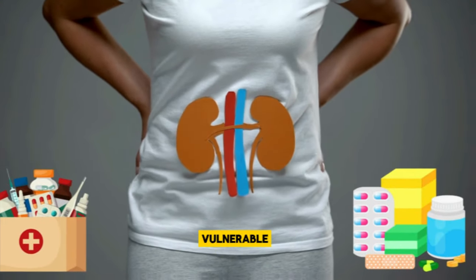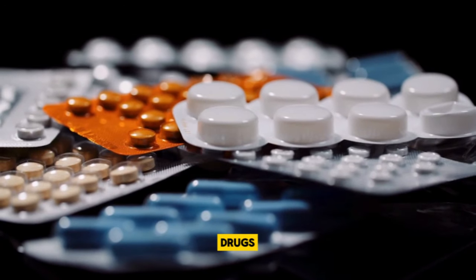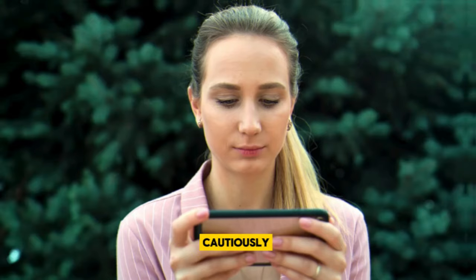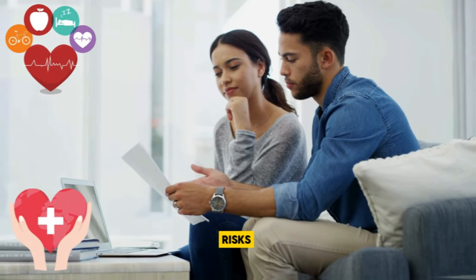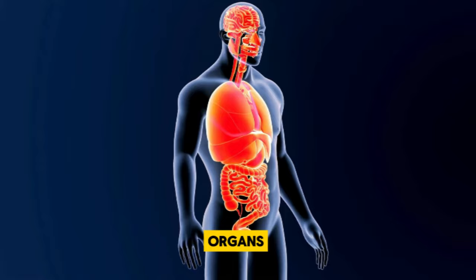Our kidneys can be vulnerable to damage, especially from certain medications. While many drugs are beneficial for treating various conditions, some can pose risks to kidney health if not used cautiously. In this video, we will explore seven medications that have the potential to harm your kidneys. Understanding these risks can help you make informed decisions about your health and protect these vital organs.